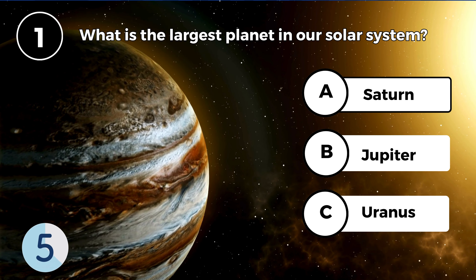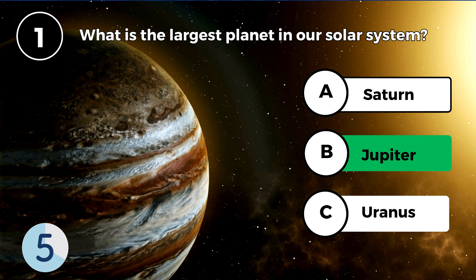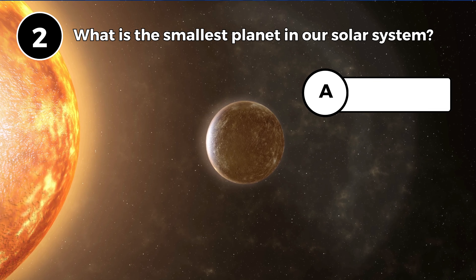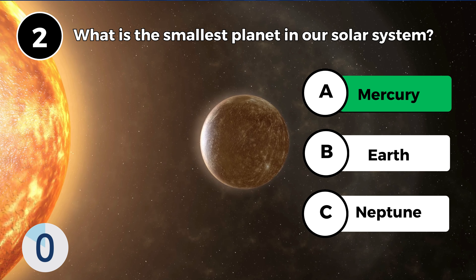What is the largest planet in our solar system? Jupiter. What is the smallest planet in our solar system? Mercury.